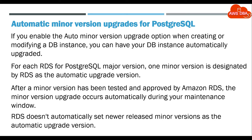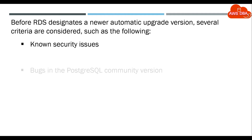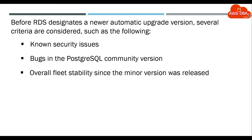RDS doesn't automatically set newer released Minor Versions as the Automatic Upgrade Version. Before RDS designates a newer Automatic Upgrade Version, several criteria are considered, such as: Known Security Issues, Bugs in the PostgreSQL Community Version, and Overall Fleet Stability since the Minor Version was released.